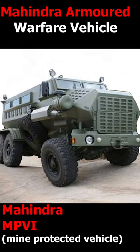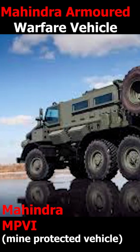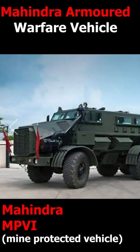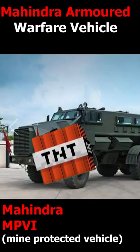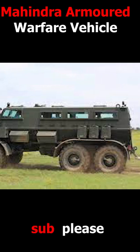Number 2: Mahindra MPVI, or Mine Protected Vehicle India. The MPVI is a special vehicle for counterinsurgency and anti-naxal operations. It can carry up to 18 personnel and can withstand a 14kg TNT explosion under its hull. The main goal of creating this vehicle is to save the lives of soldiers and police officials in conflict-affected areas.